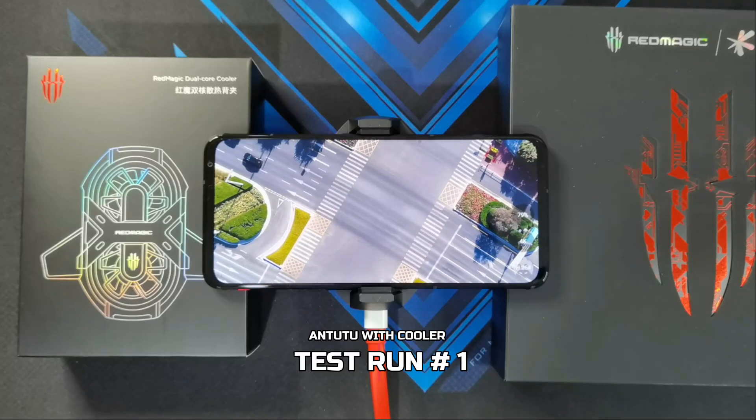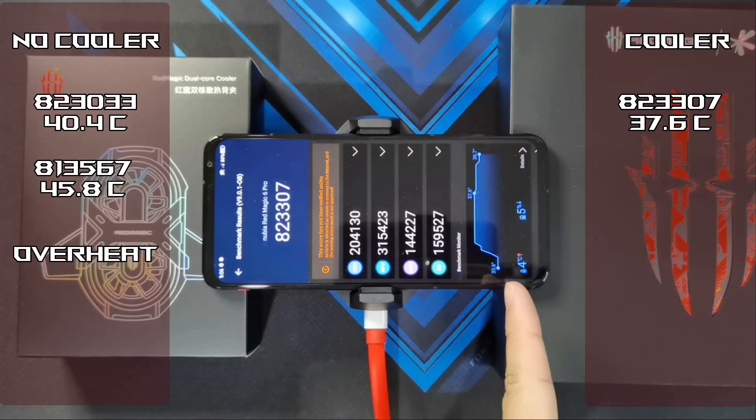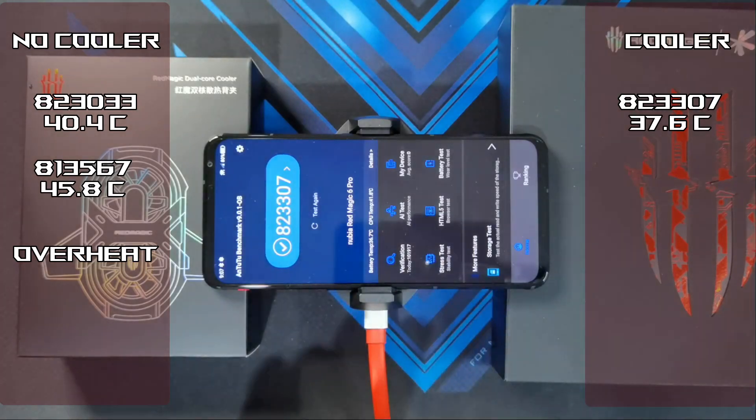Test 1 is done — 823,307. Temperature went up as high as 37.6, so it is a big improvement with the cooler. Battery went down by 5%. Going to test number 2.